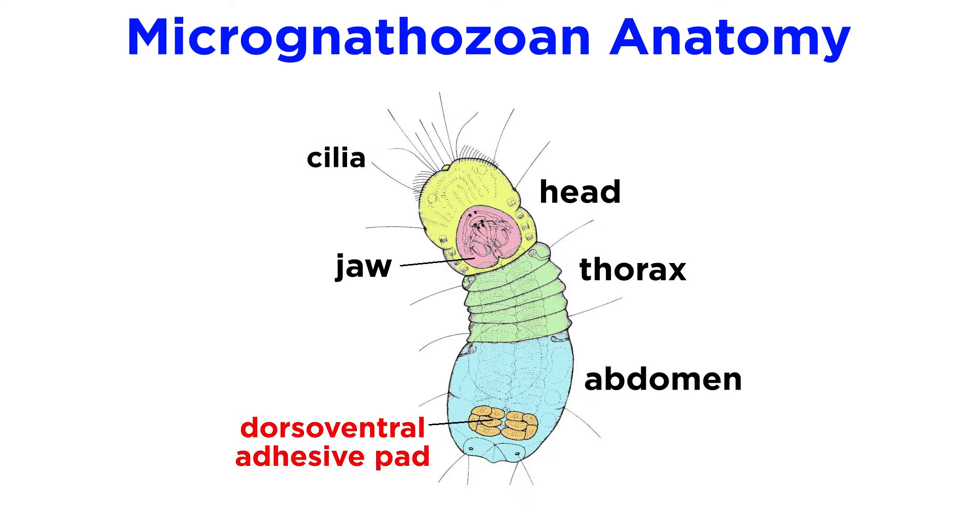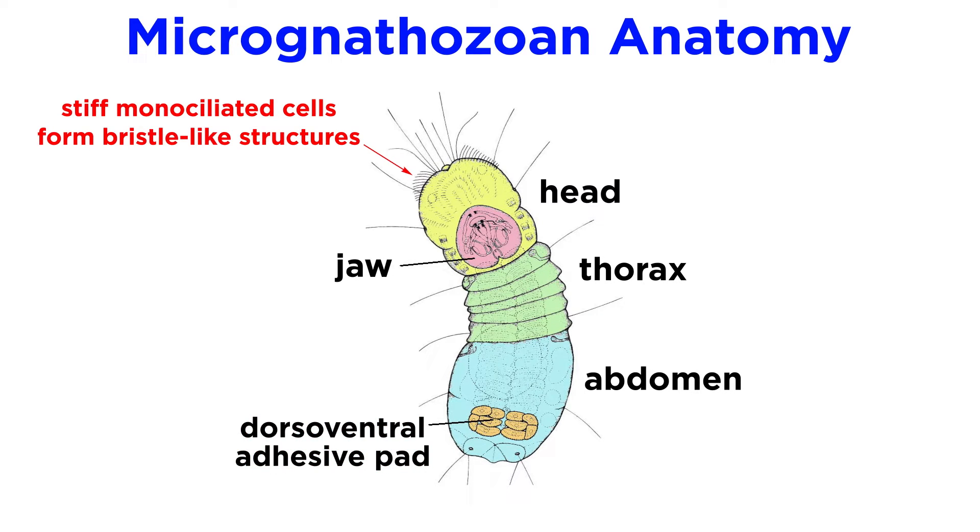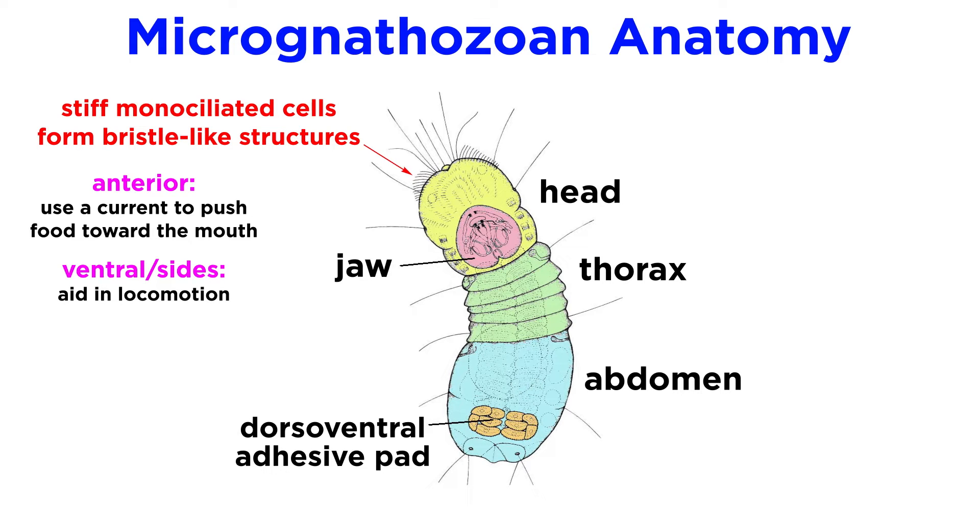They are ventrally ciliated with a dorso-ventral adhesive pad that consists of ten ciliated cells, which produce a sticky, glue-like substance. L. maerski also has a number of sensory organs that include stiff monociliated cells which form bristle-like structures similar to those found on the jawworms. The cilia surrounding the anterior region of the head create a current that helps move food towards the mouth, while those on the ventral end and around their sides aid in locomotion.